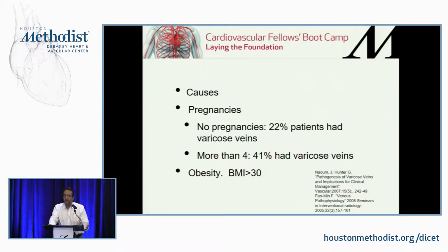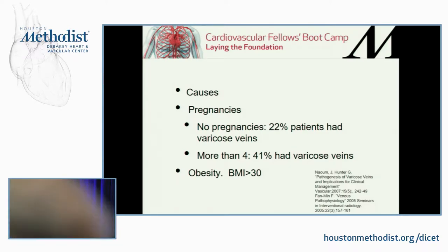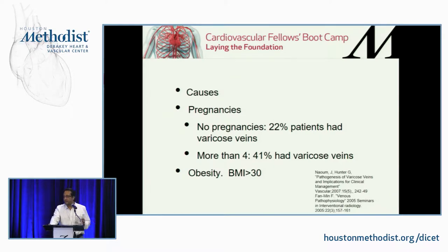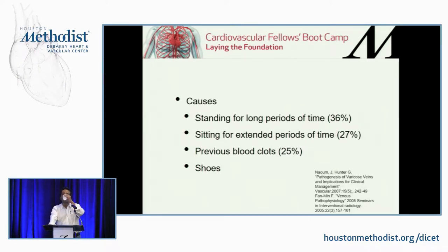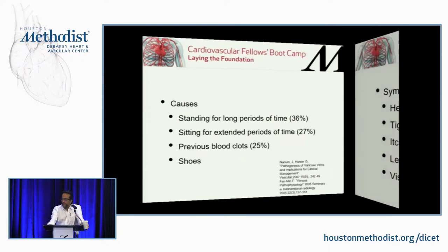Pregnancies — the more times women get pregnant, the more chances they have of venous insufficiency. Obesity also plays a role; you need to tell patients in a gentle way that obesity contributes, because there is only so much you can do for venous insufficiency related to obesity. Standing for long periods of time — 36% of patients with varicose veins stand all the time. Or sitting for long periods: by sitting without moving, you lose the calf pump action. And previous blood clots are also a risk factor.